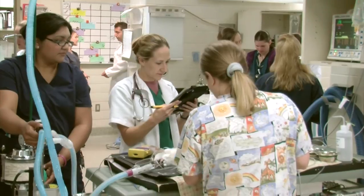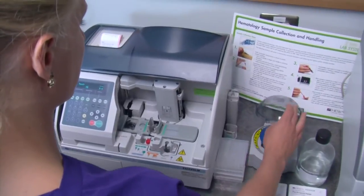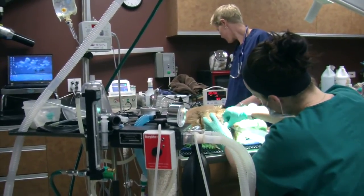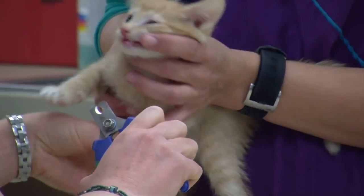We have excellent internship opportunities at local small animal clinics, large animal clinics, veterinary laboratories, and even at the local zoo. All internship locations offer our students the chance to learn and to explore their many career options and special interests.